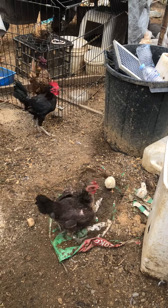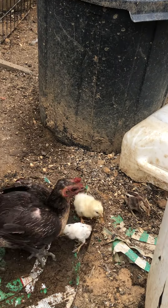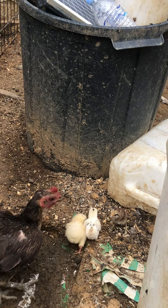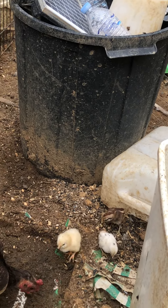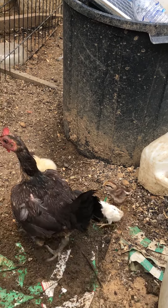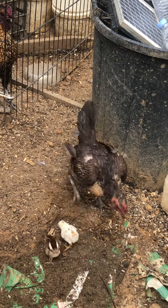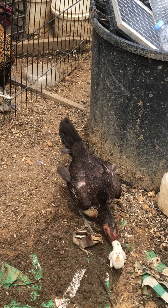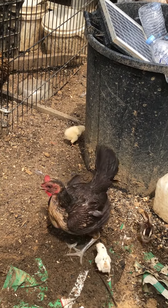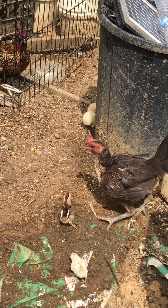She hatched this little black one, hatched the two little ones — the little white with dots and the little brown one, which is purebred. The little yellow chick was hatched by another bird, but she kept sitting on the eggs and hatched quite a few birds, and they died. A lot of them died because she wasn't actually getting off the nest — she kept trying to hatch more birds.